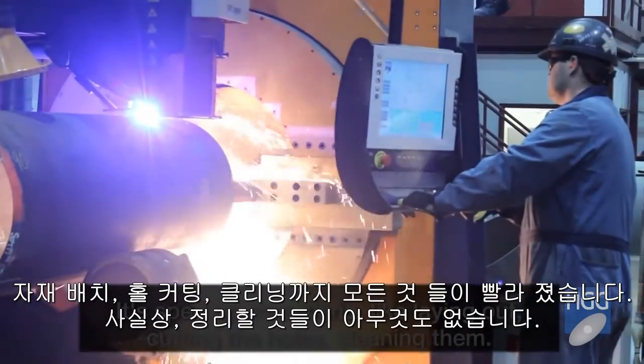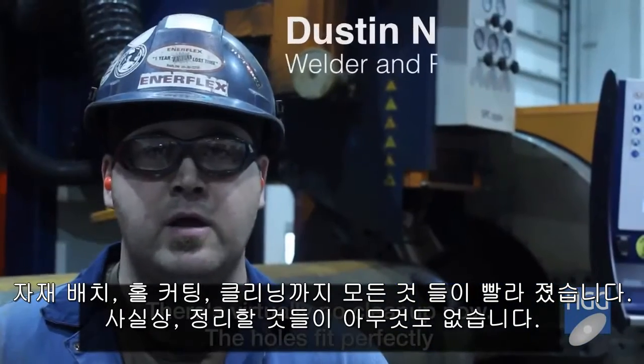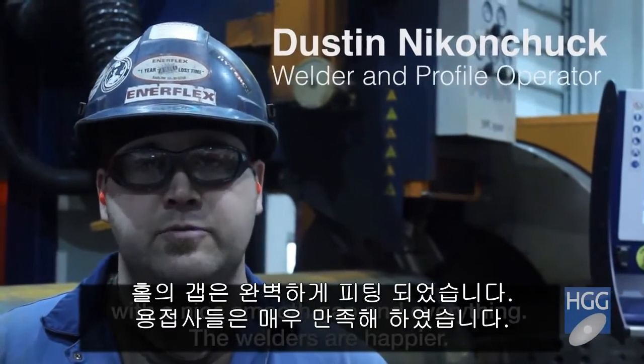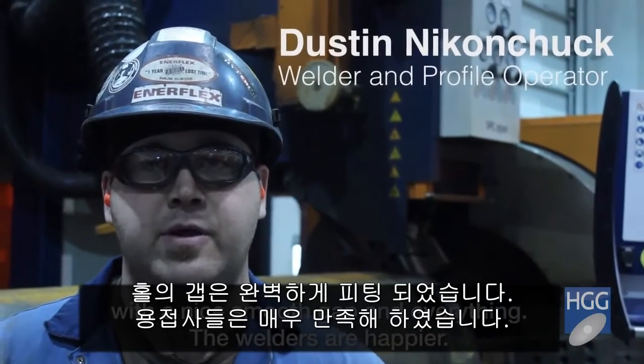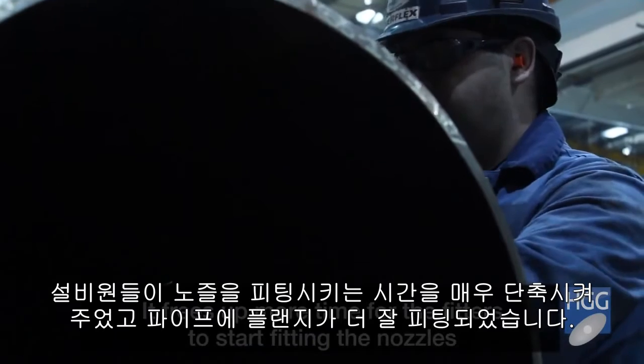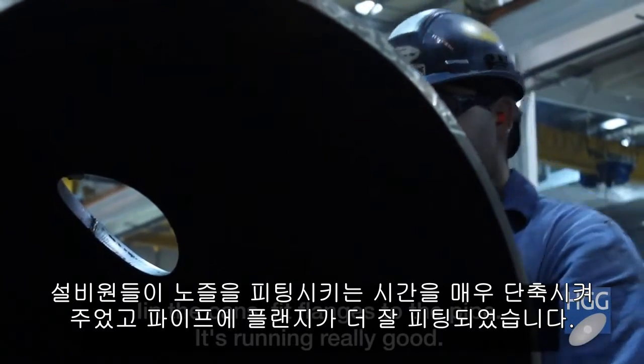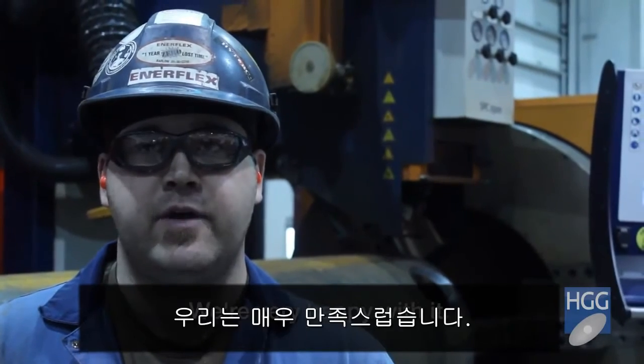Setting up everything — laying out, cutting the holes, cleaning them — there's virtually no cleanup now. The holes are perfect with a nice root gap and everything. The welders are happier. It frees up more time for the fitters to start fitting rods, flanges to the pipe. It's running really good — I'm very happy with it.